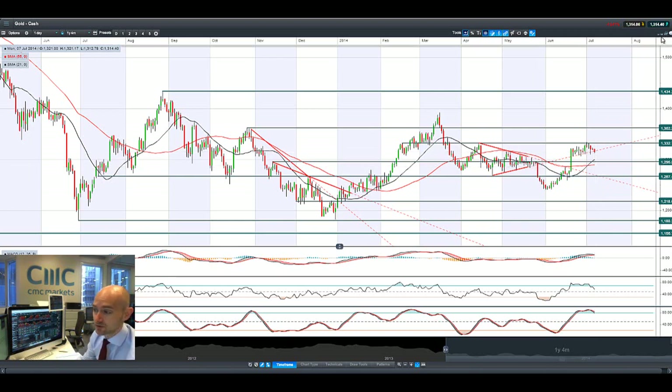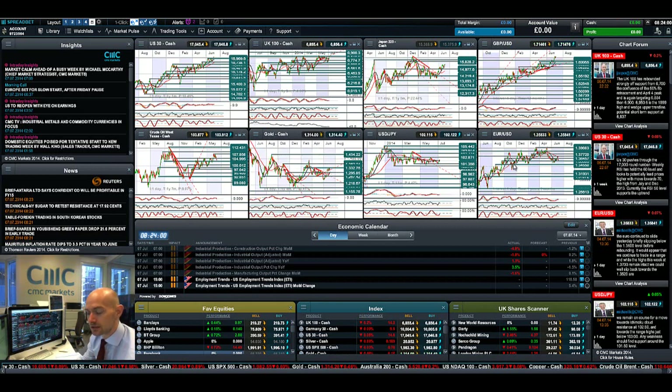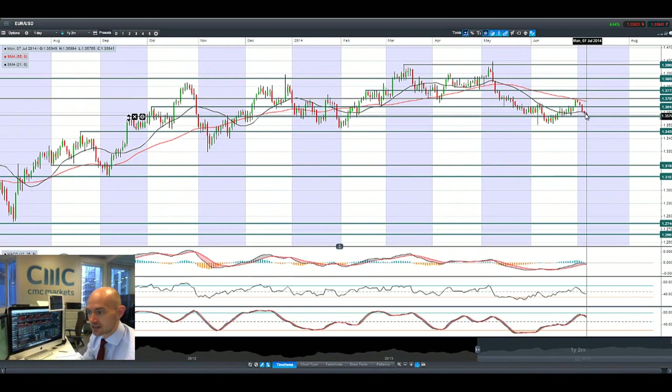Moving on to EUR/USD — Euro-Dollar has continued to come off since Non-Farm Payrolls. We're looking at 1.3568 as potential support; it looks like we almost retested that again this morning. If we break below that, then 1.3455 is the next level of support on Euro-Dollar.